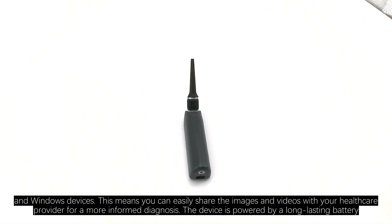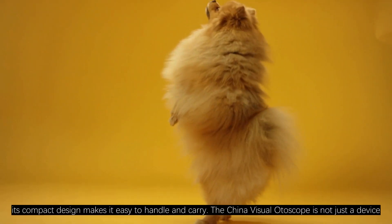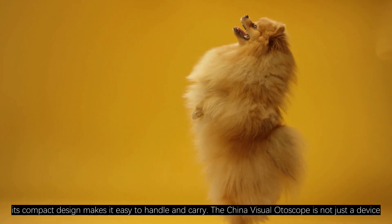The device is powered by a long-lasting battery, ensuring uninterrupted use. Plus, its compact design makes it easy to handle and carry.